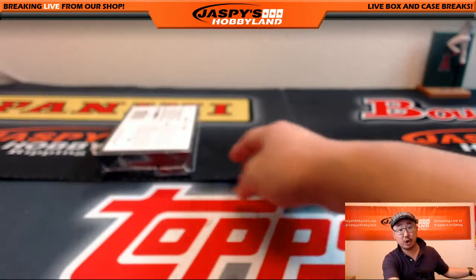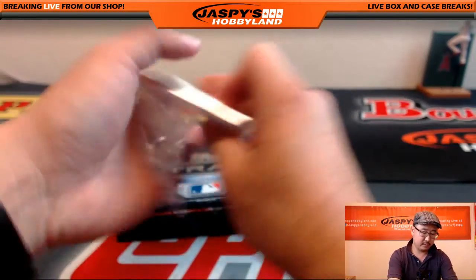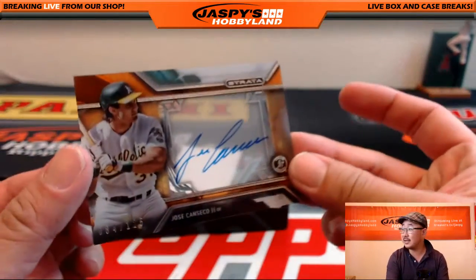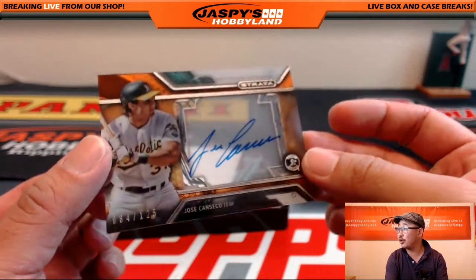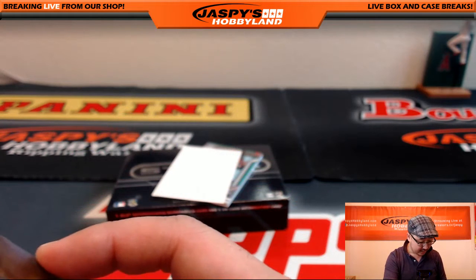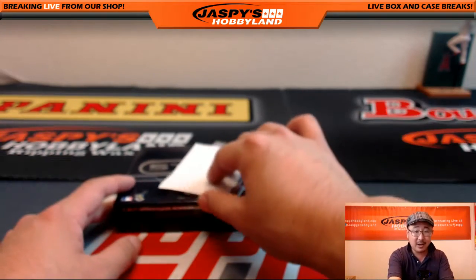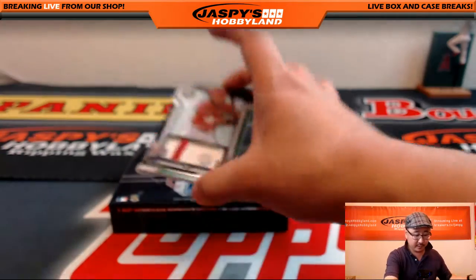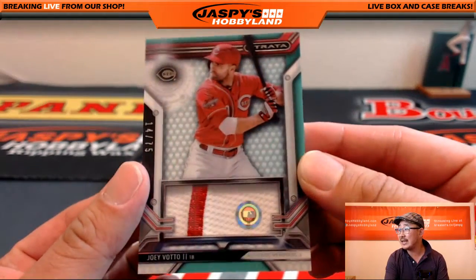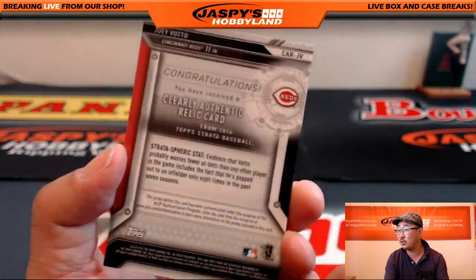And the last two hits, ladies and gentlemen. Good luck. It's our second Jose Canseco — this one's numbered, 84 out of 125. Orange Jose Canseco, Oakland A's — Moody with that. This is really good looking stuff, folks. I love Strata Baseball — one of my favorite products. Go to jaspieshobbyland.com. And we close out with a nice patch — two-color patch, Joey Votto, 14 out of 75. JB 171796. Cincinnati Redlegs with that one — Michael Corcoran.